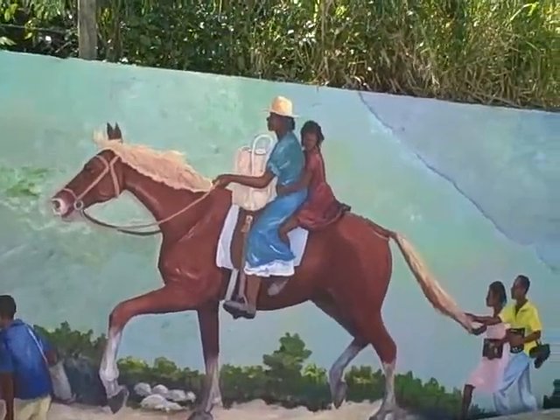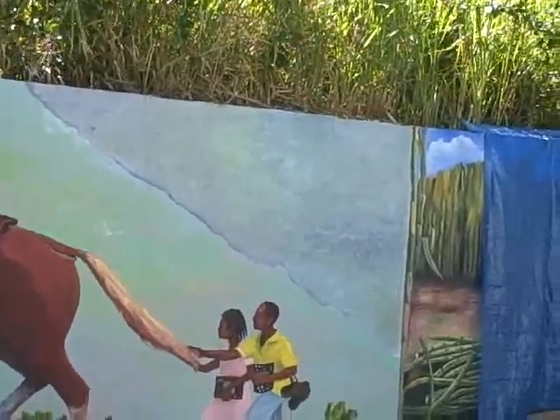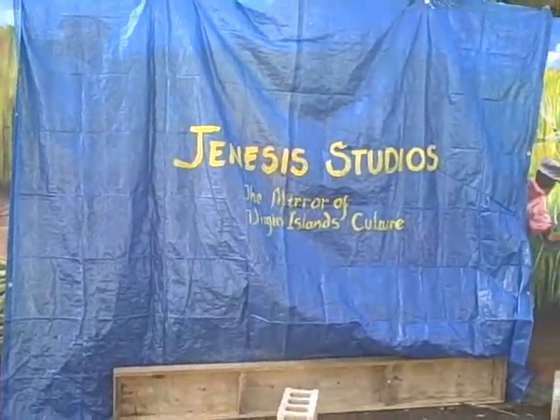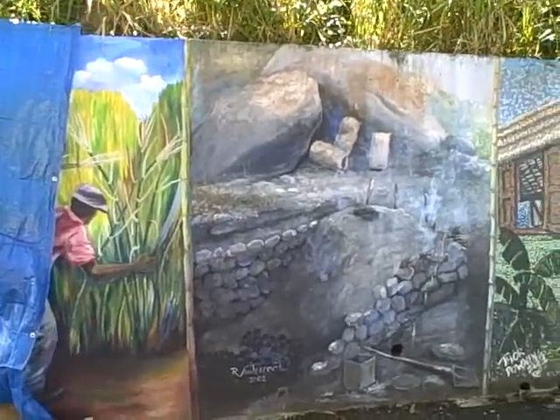Horses and donkeys were used for travel between the villages before roads were built on the island. The other image shows the cultivation of sugar cane, which all the settlers were about to cultivate. Also shown is the coal pit burning, something some folks still do today.